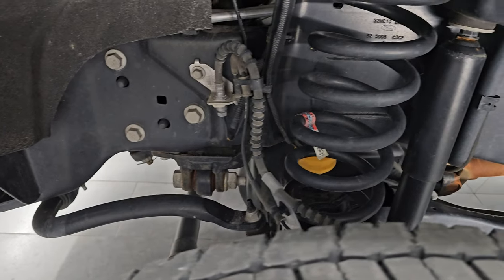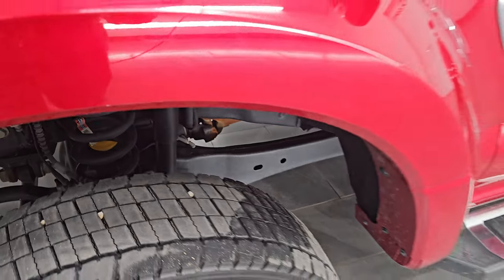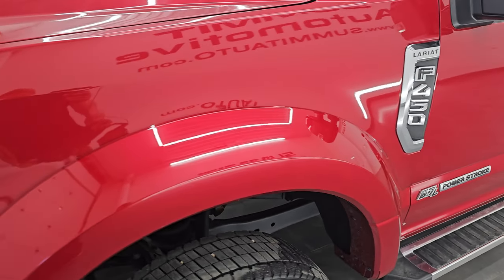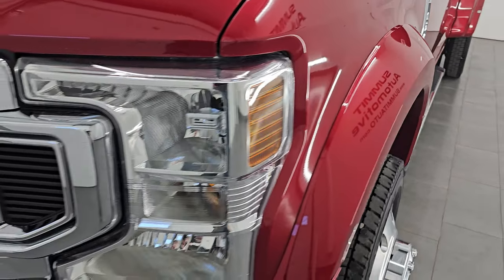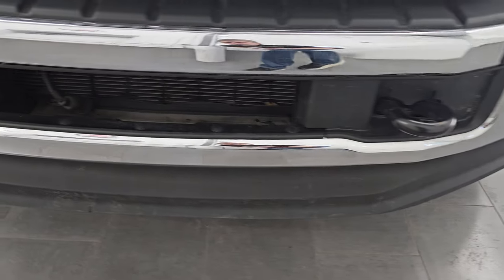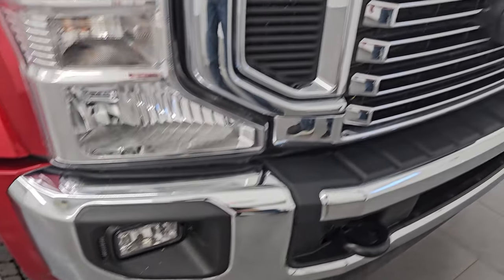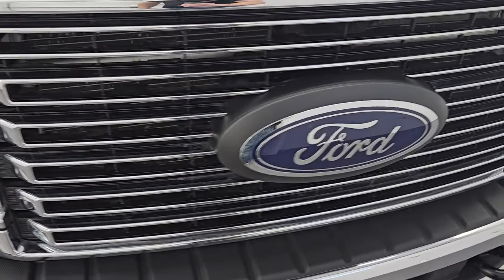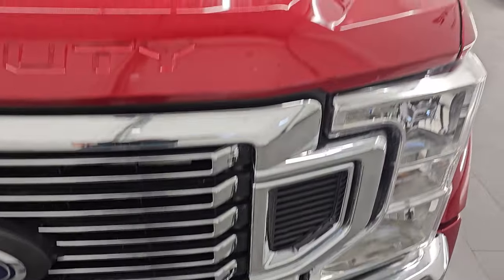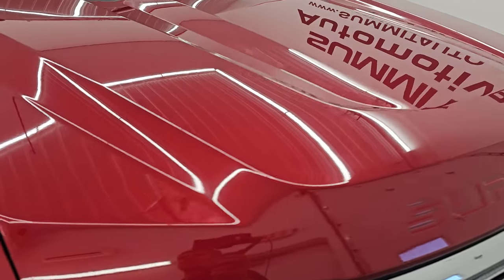Frame and underbody is exceptionally clean on this truck. This is a one-owner, clean title history, clean Carfax out of Nebraska. Front fender is in excellent condition. Headlight lenses are nice and clear. Front bumper and lower valence are in excellent shape — I didn't see any major dents or dings. You get the chrome-trimmed grille, and the hood is in fantastic shape as well with no dents or dings.